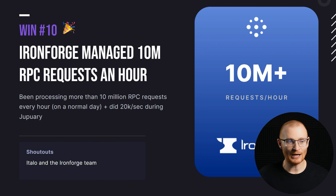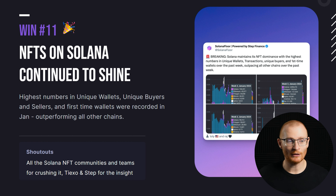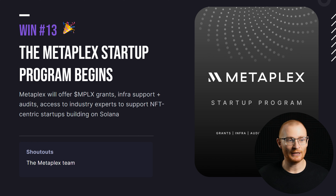Ironforge managed 10 million RPC requests an hour, and during DUPEannery it was 20,000 per second. NFTs on Solana are doing well — more unique wallets, unique buyers and sellers. The Metaplex startup program begins; Metaplex are now offering grants, support, and audits, trying to increase their market share as well as bring in new projects.